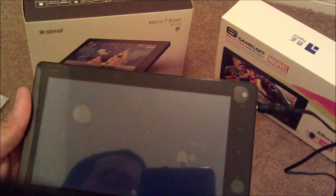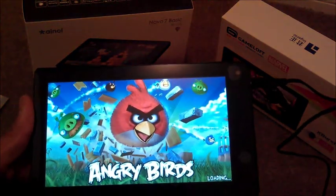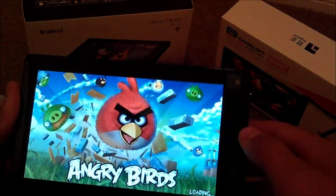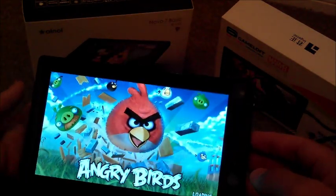We'll do that later. Let's do Angry Birds by Gameloft. A lot of the games work on here — I'm actually going to try and see if we can get Modern Combat 3 to work on here. Angry Birds, of course, comes pre-installed and we'll just show you guys.